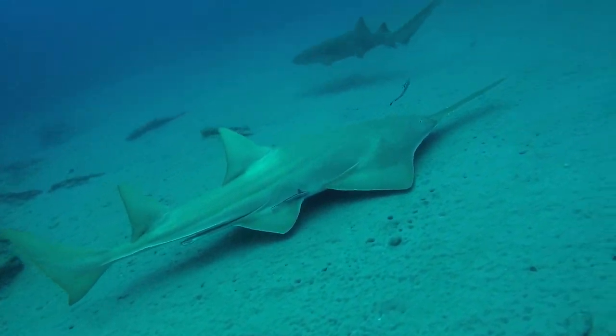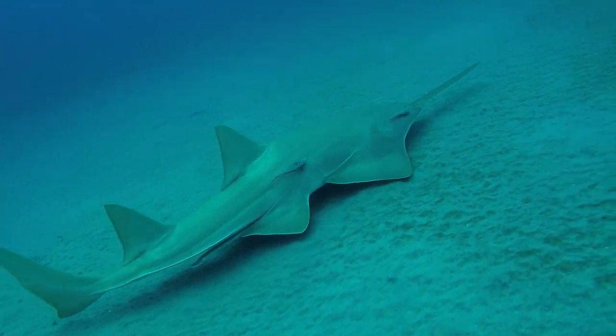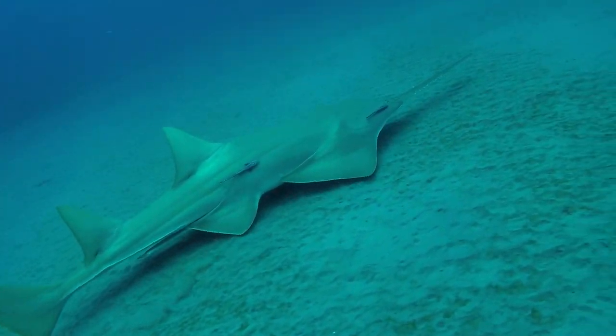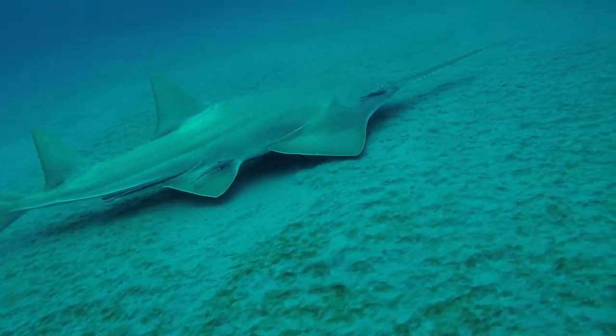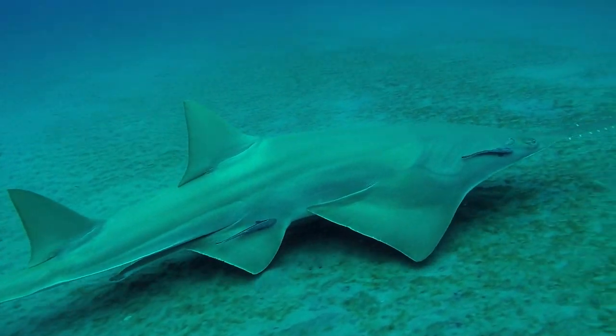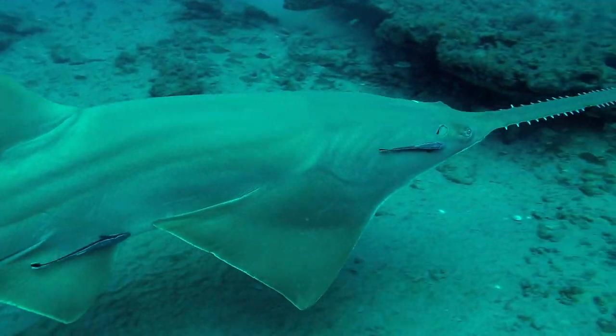Small-tooth sawfish, a species of ray, are named for their distinctive long flat snout or rostrum, which is edged on each side with 21 to 30 teeth and gives it a saw-like appearance. The species is found in shallow coastal waters as well as in deeper offshore waters, and may grow up to 16 feet in length, living up to several decades.